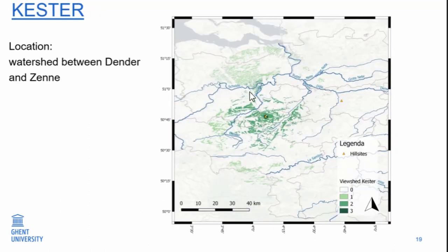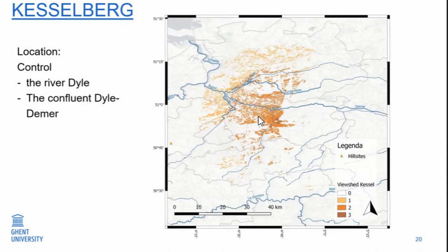Casterdam is a watershed between the Dender and the Zenne, but it is not focused on one of the rivers. And the last site, Kesterberg, again has a very specific location — it seems to be focused partly on the Dyle, and also on the confluence of the Dyle river. So two of the sites are really focused, from the viewshed perspective, on control of the river area itself. At Kesterberg also, we don't have much information about settlement for this period around it.